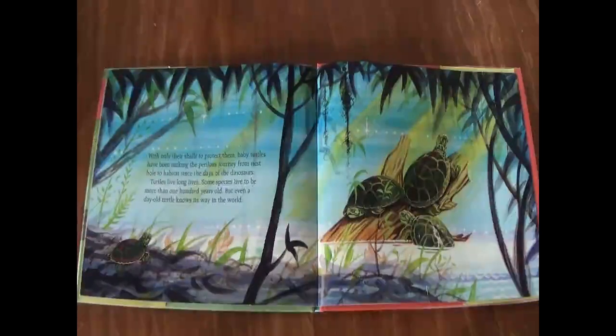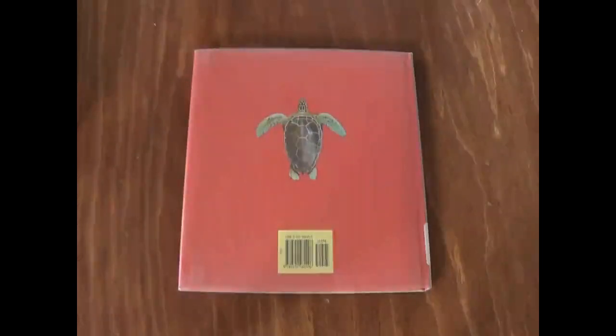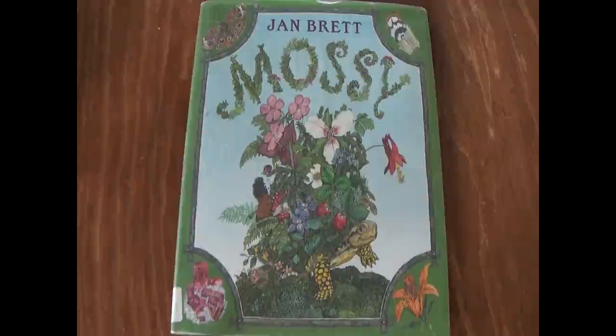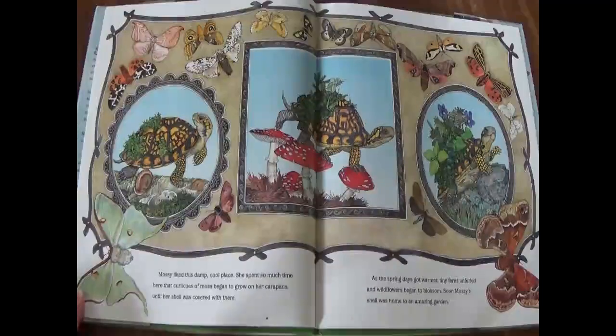The End. Mossy by Jan Brett. On a misty, moisty morning, a young turtle stood at the edge of a lily pad pond. Her name was Mossy. Mossy liked this damp, cool place. She spent so much time here that curlicues of moss began to grow on her carapace, until her shell was covered with them.